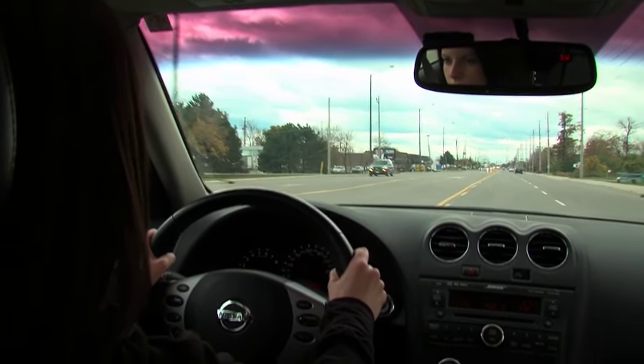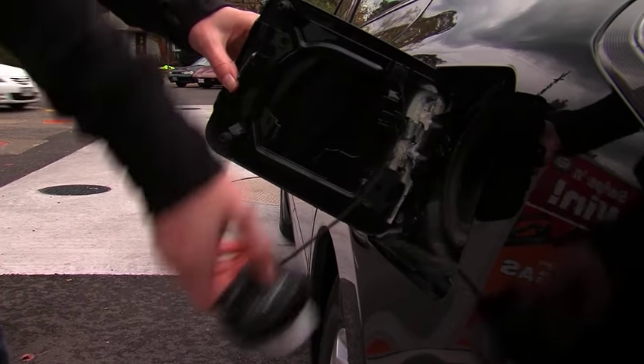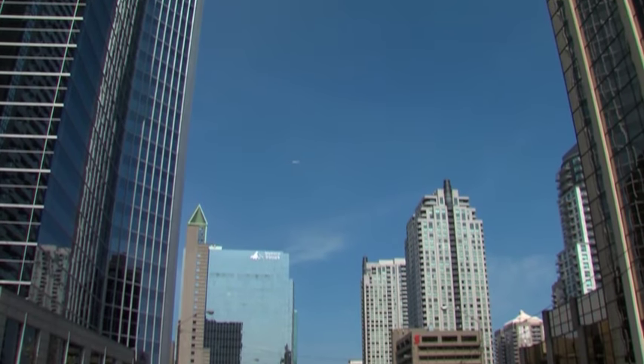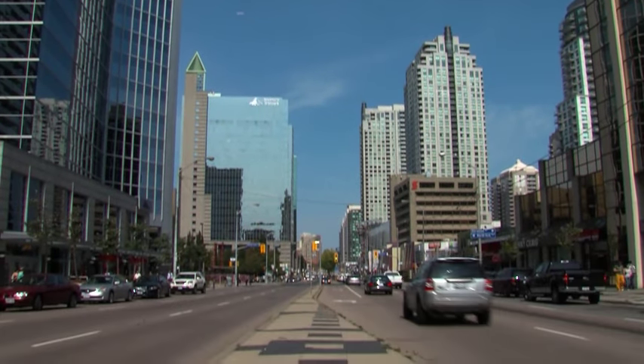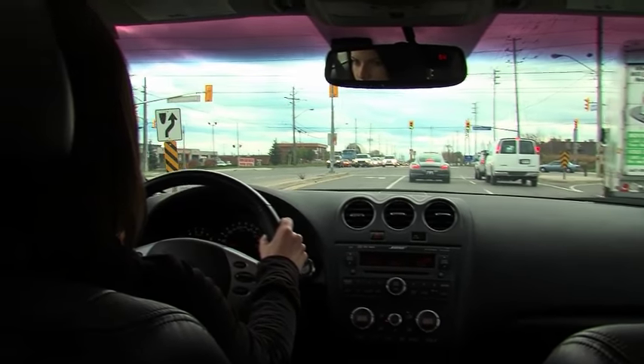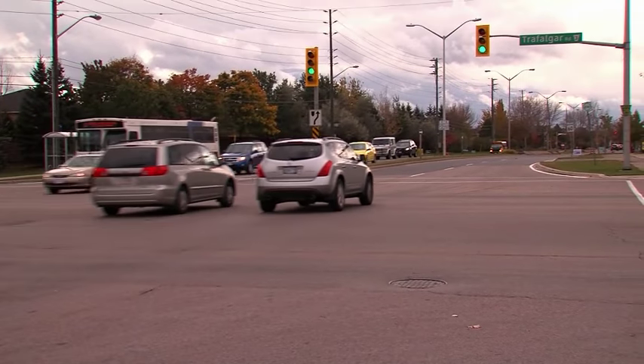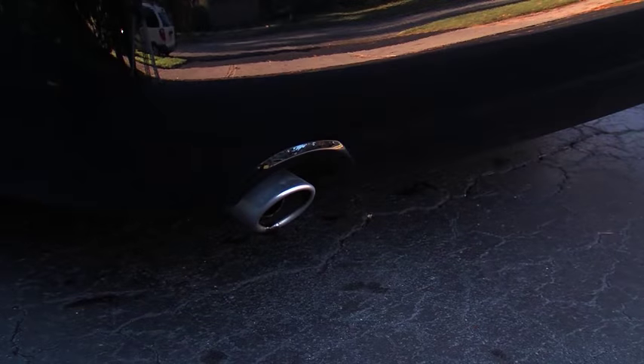such as maintaining a steady speed, will not only help you reduce your carbon footprint, but will also save you money on your gas bills. With the busy lifestyle most of us lead, driving is often about getting to our destination as quickly as possible. We often react to traffic and drive at varying speeds. However, maintaining a steady speed will optimize your fuel savings and reduce the carbon emissions from your vehicle.